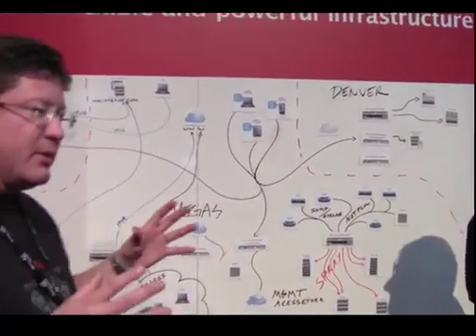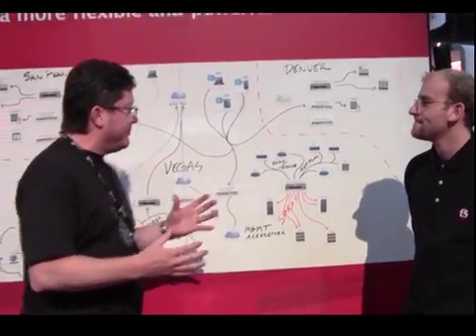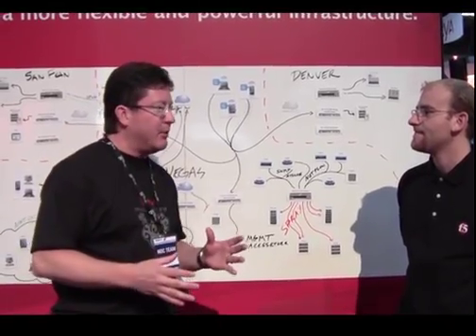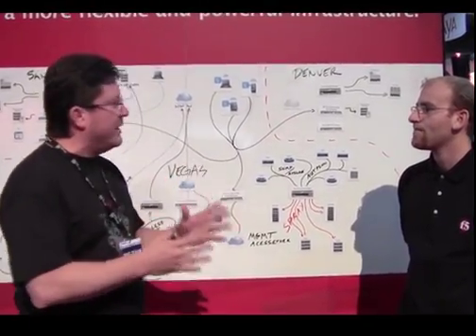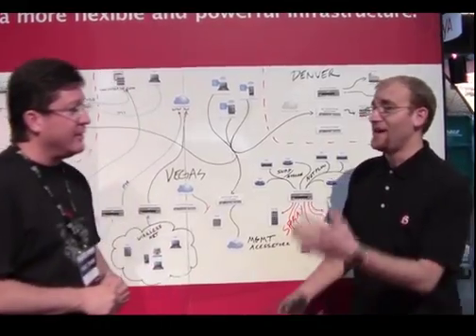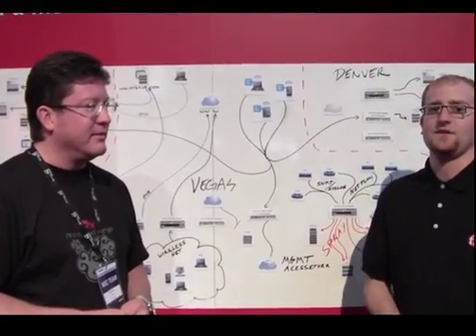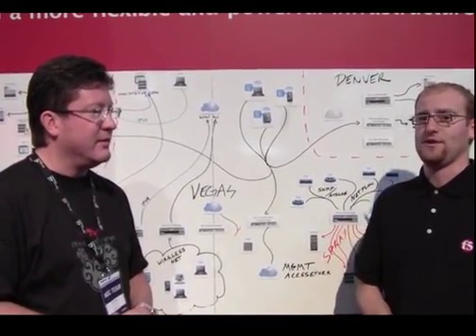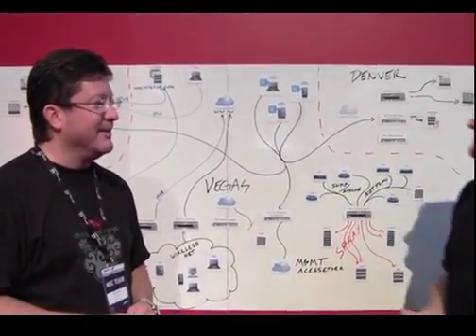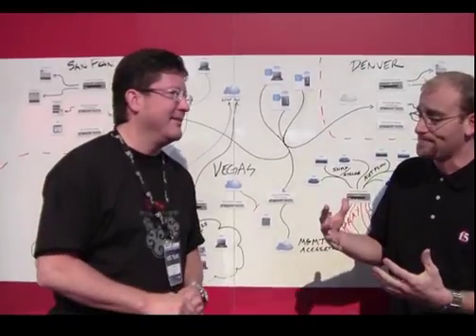Once we're in the NOC working with all these guys — and there's a ton of brain power over in the Network Operations Center — these guys can't spend 24/7 in the NOC. This is the largest temporary network on earth. To help provide those guys the ability to manage their equipment, we provide SSL VPN type functionality to those resources.